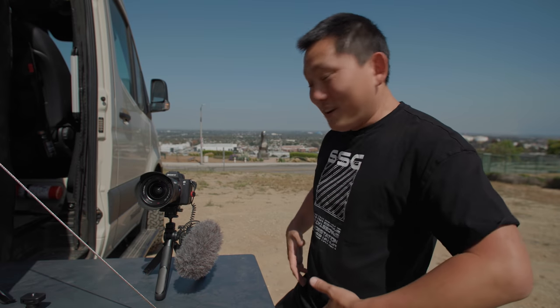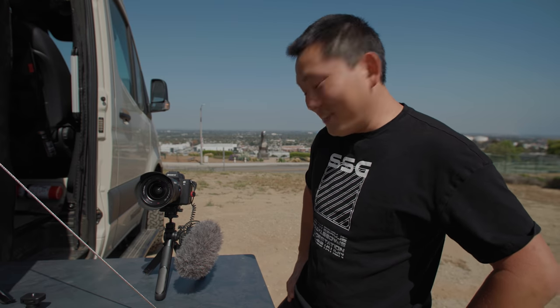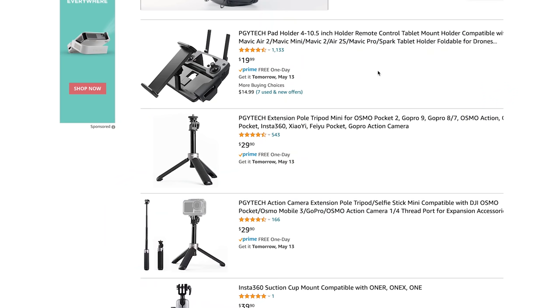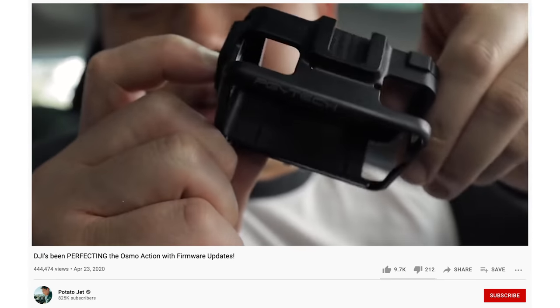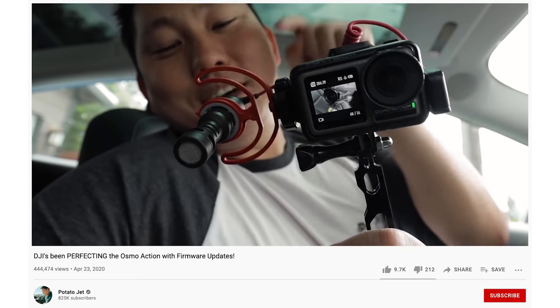Big shout out to PGY Tech for letting me be the first person to announce this — I've never been first to announce a product before. Links are in the description. PGY Tech is a company a lot of you may not have heard of unless you were looking for drone accessories or backpacks. I really started taking interest in them when I saw their DJI Osmo Action cage — it was simple but worked really well, clean design, gave me all the functions I wanted. Even though they may be one of the smaller companies, I'm digging what they're doing.